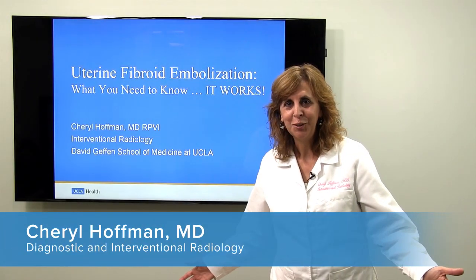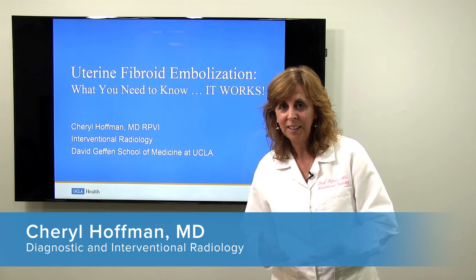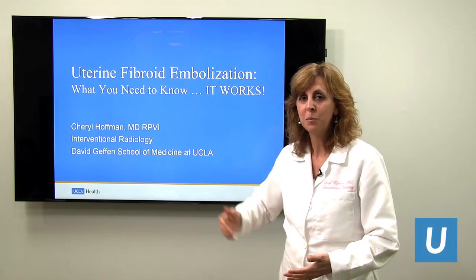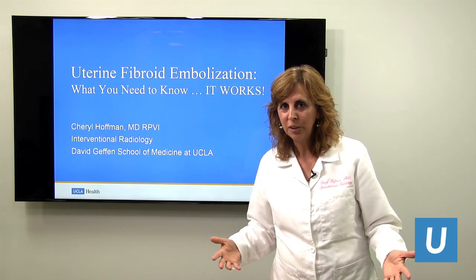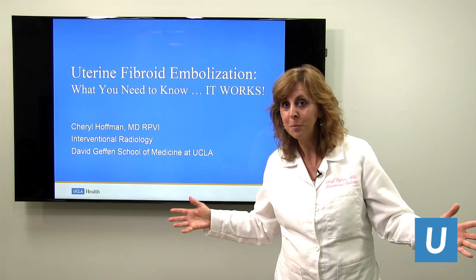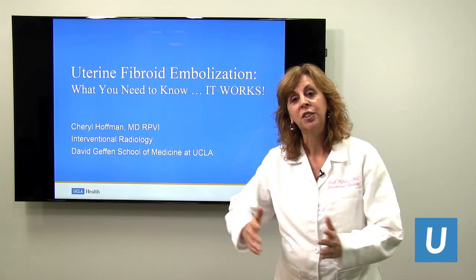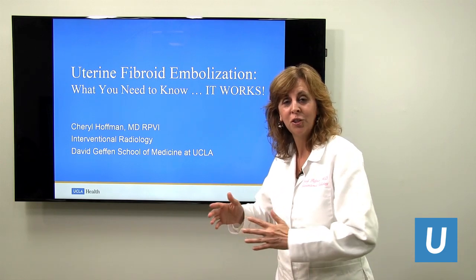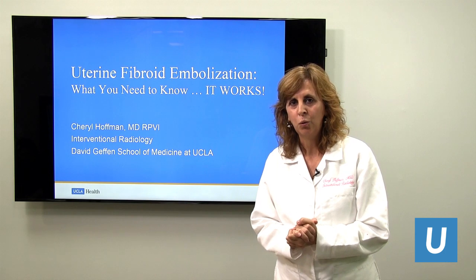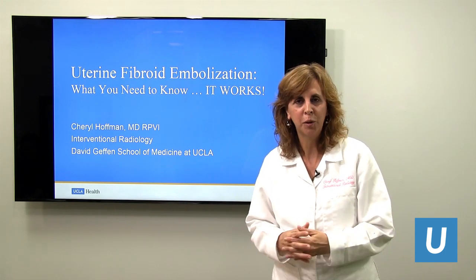We're so glad to see you today. I'm Cheryl Hoffman from UCLA, and I've been asked to speak with you today about uterine fibroid embolization. I'm part of the interventional radiology team and part of a large fibroid treatment collective composed of surgeons, cross-sectional imagers, and interventional radiologists. We really like taking care of patients who have fibroids — it's something we're very passionate about.